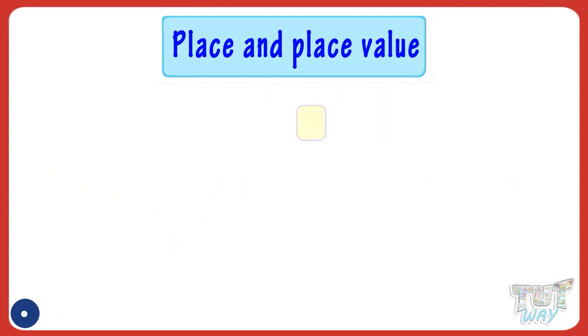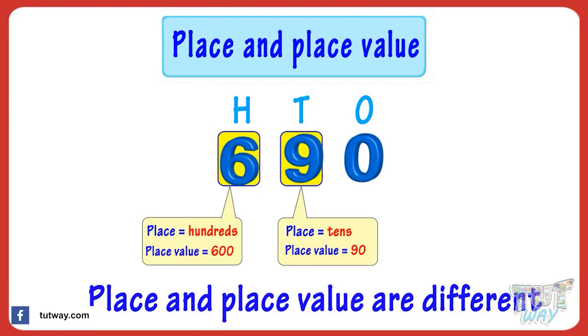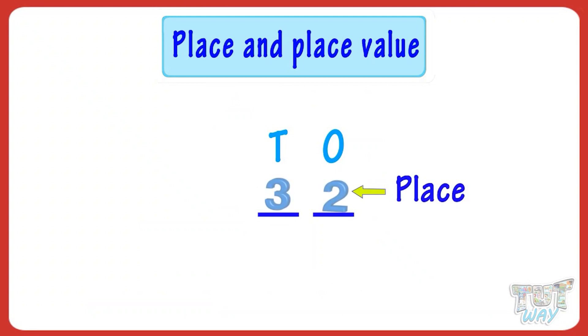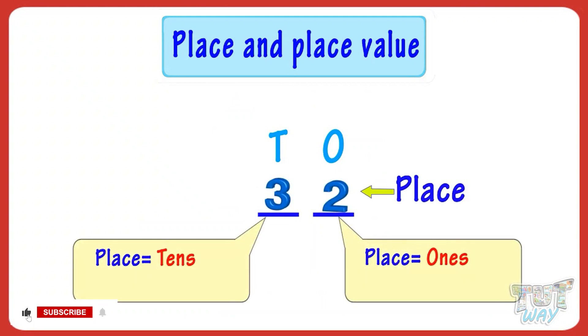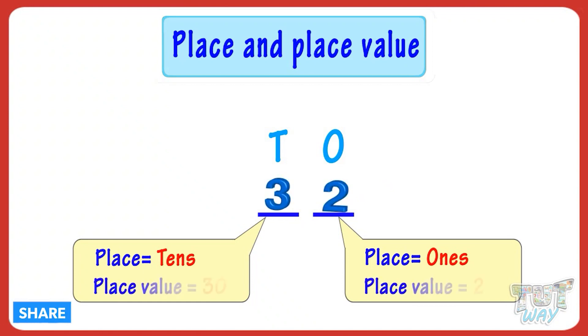So, kids, if a digit comes more than once in a number, everywhere its place and place value will be different. What have we learned today? We have learned: place is the position of the digit in a number. Place value is how much the digit is worth.